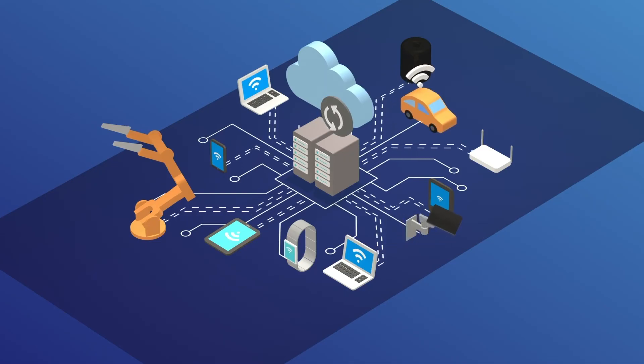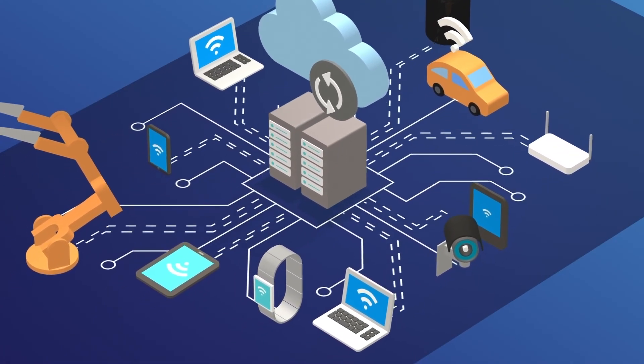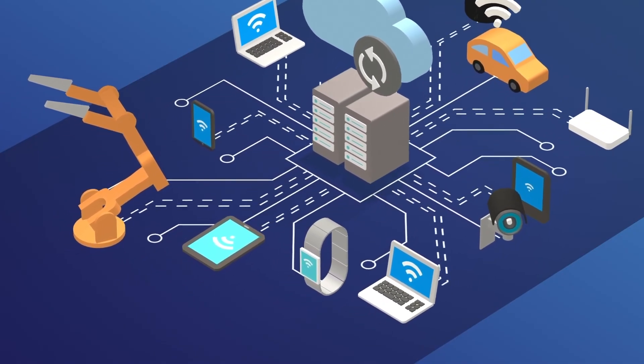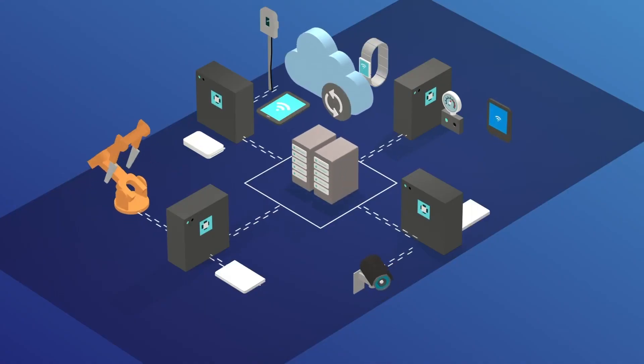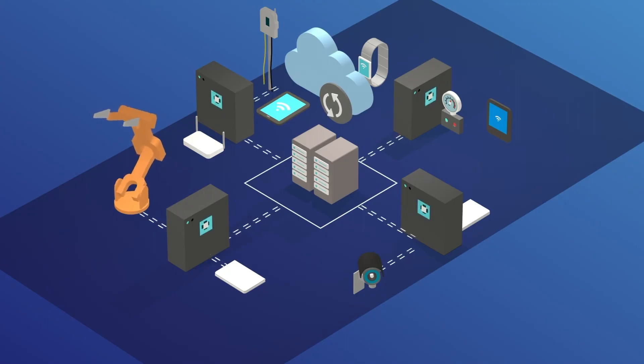Edge computing is a computing element where everything from information processing, content collection, and delivery is located close to the source of the information. Latency and connectivity improvements, bandwidth limitations reduction, and increased functionality are some of the benefits. To be part of future technology trends, enterprises need to start using edge-based design patterns and infrastructure architectures, especially those with important IoT elements.